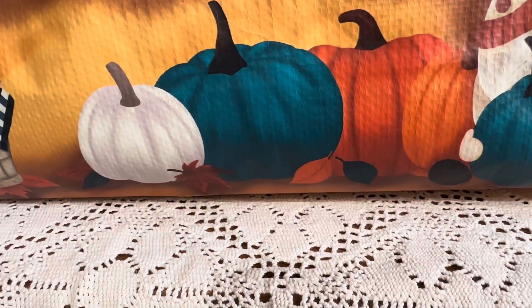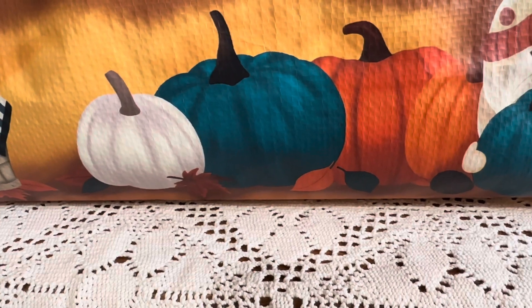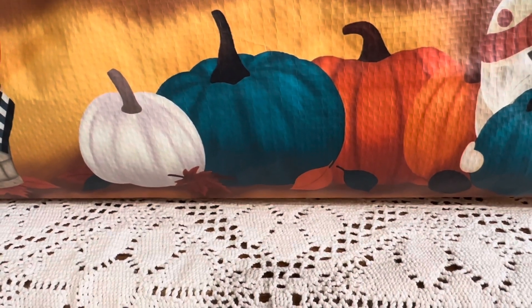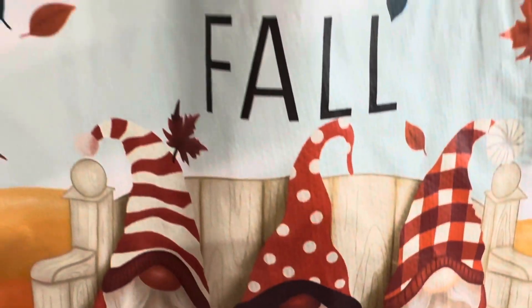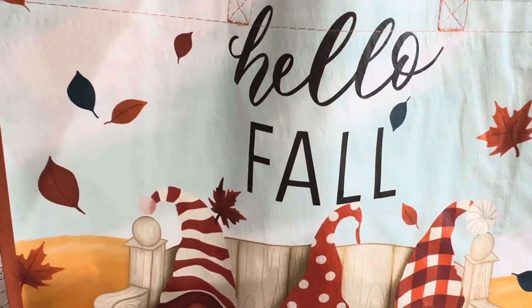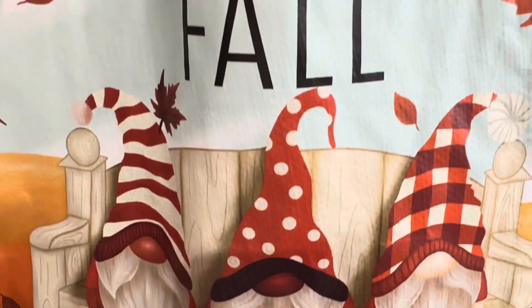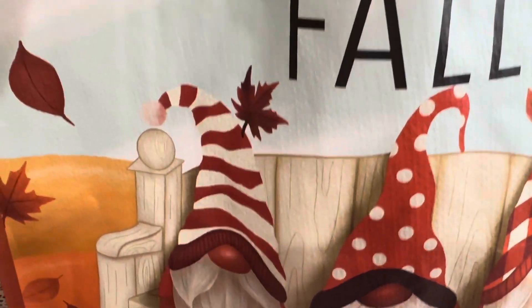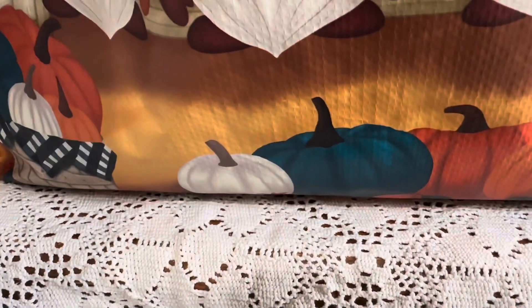Hey beauties, welcome! I want to share with you a quick little TJ Maxx haul. But before we begin, I wanted to show you they already have fall items. I couldn't believe it — they have these cute little reusable bags that say 'Hello Fall,' with cute little gnomes, falling leaves, and colorful pumpkins. So let's begin!